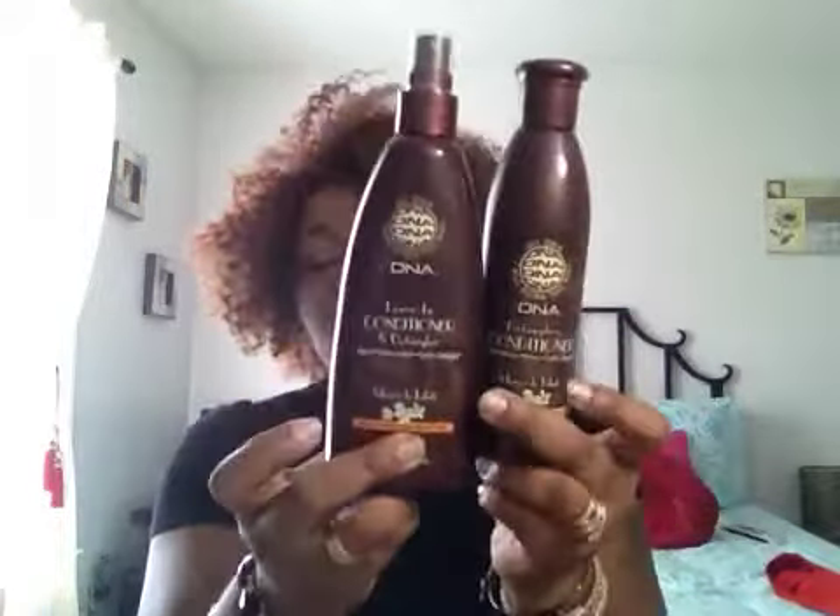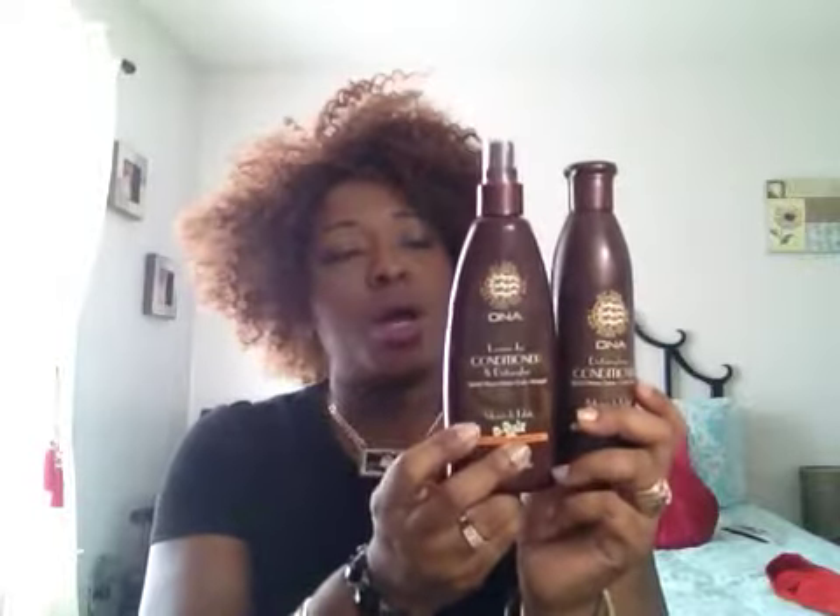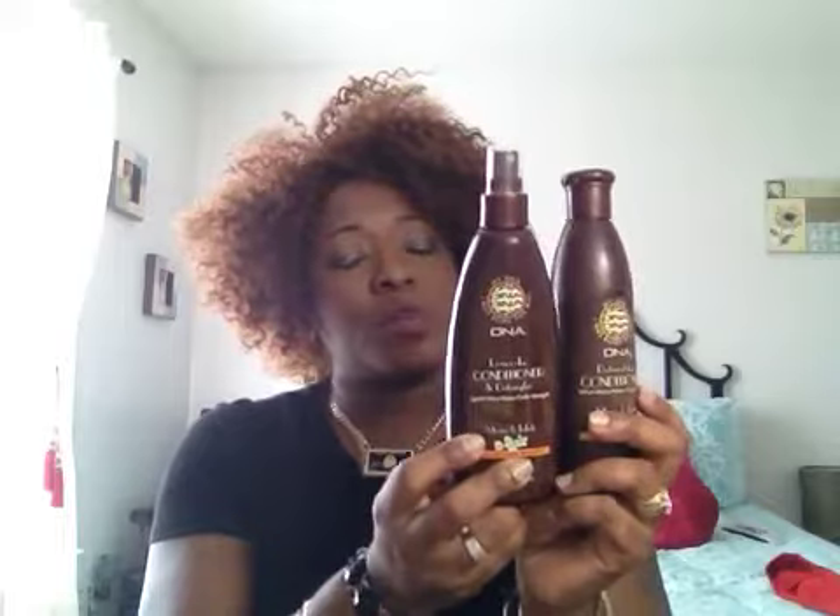I purchased this before and may have done a review on it. I'll come back and do one later if I haven't. I purchased the My DNA 'Born This Way' leave-in conditioner and detangler. I also purchased the detangling conditioner as well, and this is for spiral, wavy, kinky, coily, or straight hair — both of these are. They range anywhere from $8 to $10 in the store depending on where you go.